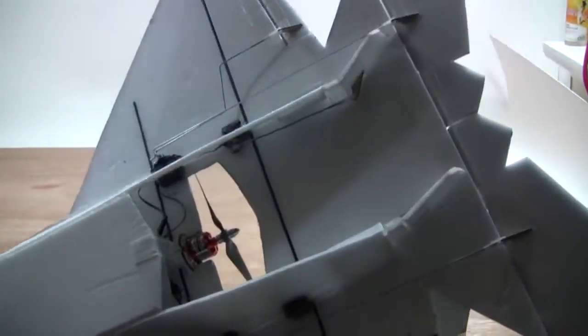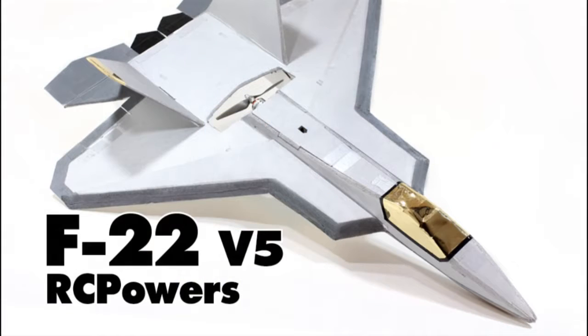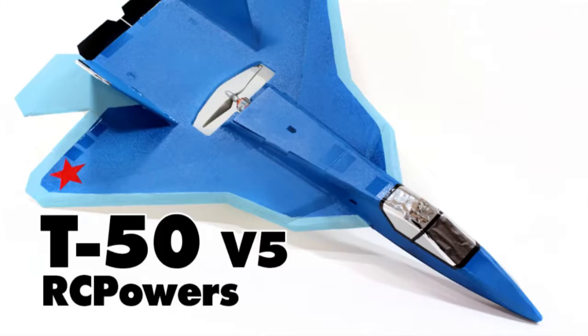We put runners on the bottom of the plane. Hey, alright, how's it going? This is another once in a while stupid update thing. First, we came out with our brand new V5 F22 and T-50 park jets.